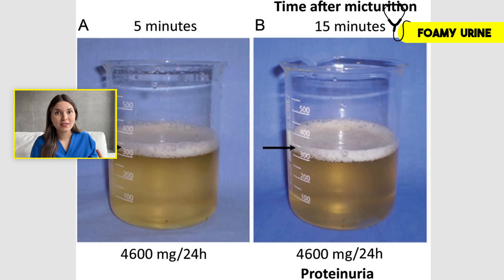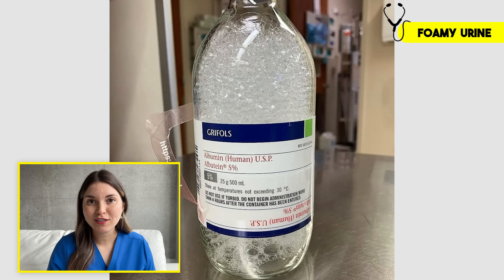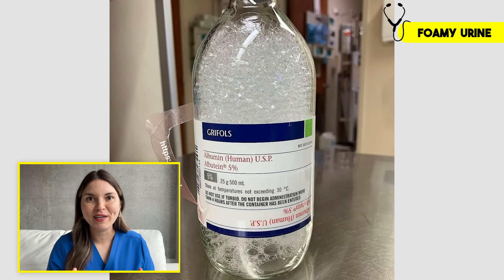And that could easily go unnoticed. But luckily, albumin has a structure kind of like soap, which is why it creates this thick foam. Actually, this is a bottle of albumin that we use in the hospital, and you can really see how foamy it gets.